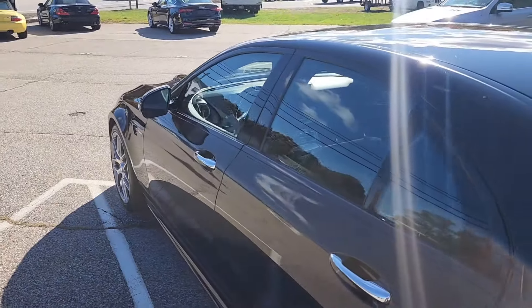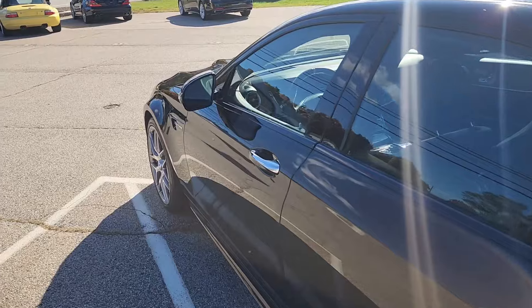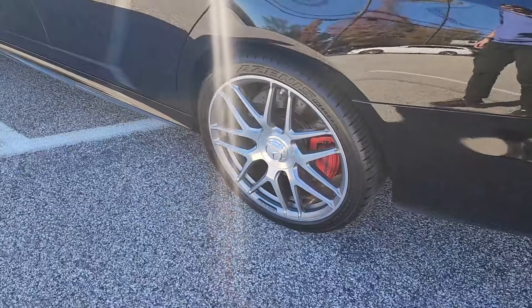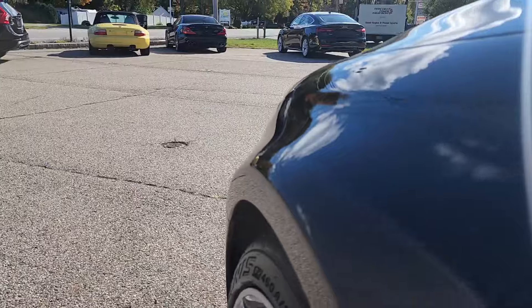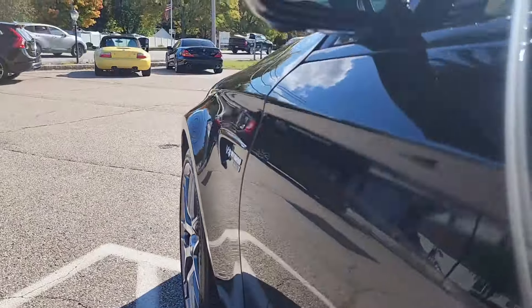You'll also notice, if we can get out of the sun a little bit, all of the window surround trim is finished in a nice black to match, whereas you still have that nice bright contrast on the door handles and a little bit on these stunning wheels as well. But before we get into those, let's take a quick look down the side of the vehicle, looking for any dings, dents, or irregularities in the way the light reflects off the panel.